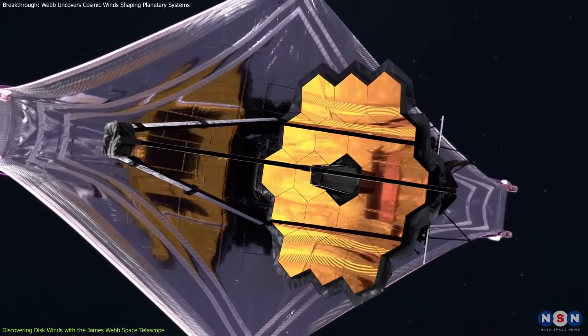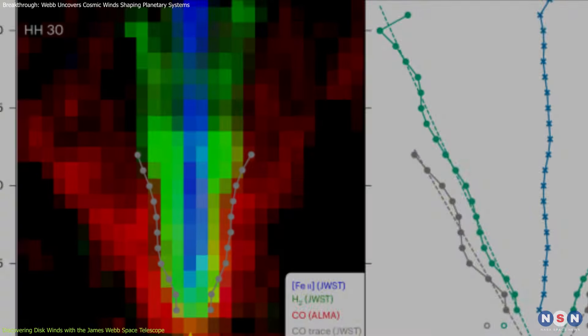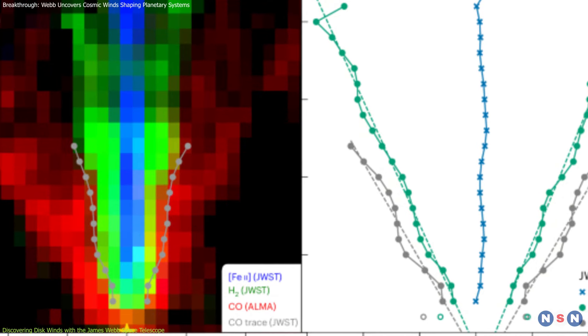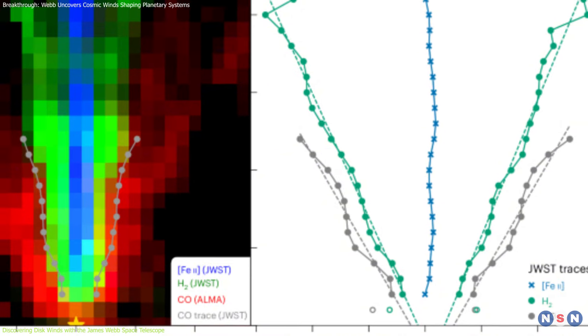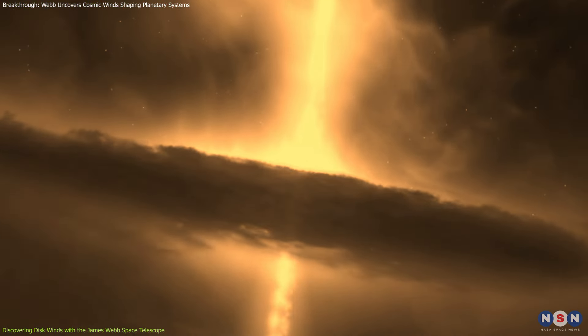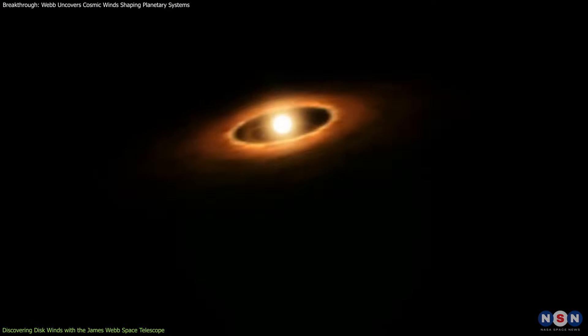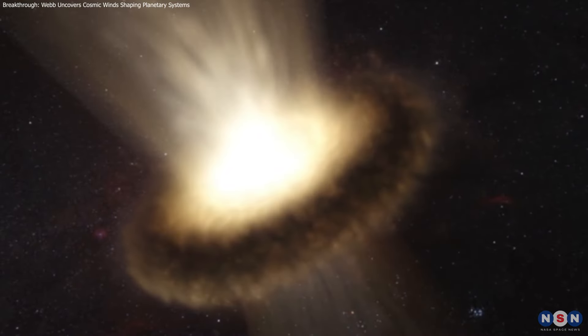Webb's high sensitivity allowed astronomers to track these winds in fine detail. They found a layered, conical structure — similar to the layers of an onion — with the fastest winds closest to the star and slower winds farther out. These winds act like a cosmic recycling system, helping to regulate how much gas stays in the disk to form planets and how much is blown away into space.